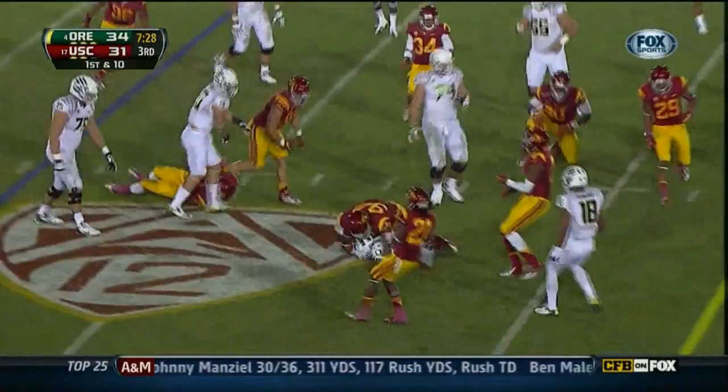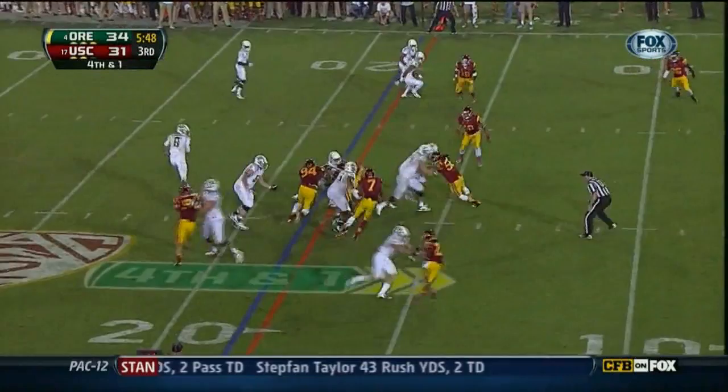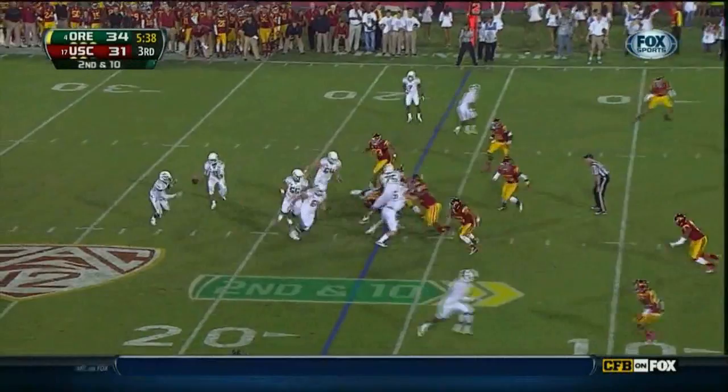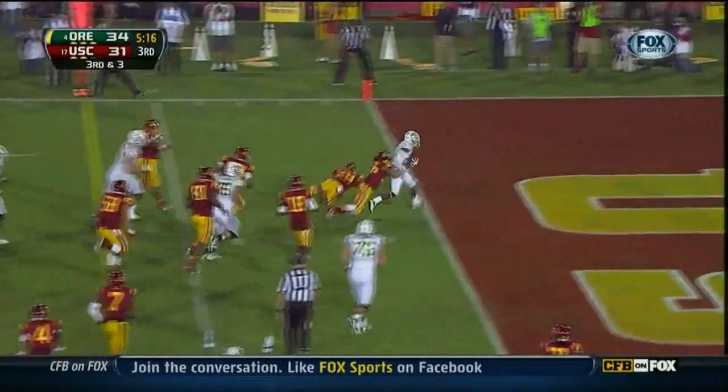Mariota to throw — steps up in the pocket and runs it. Barner — play of the drive started at the 25. He'll pitch it out to Barner, turns it up. Kenyon Barner — 94 plays on defense against Arizona. Barner again breaks it — end zone, touchdown!